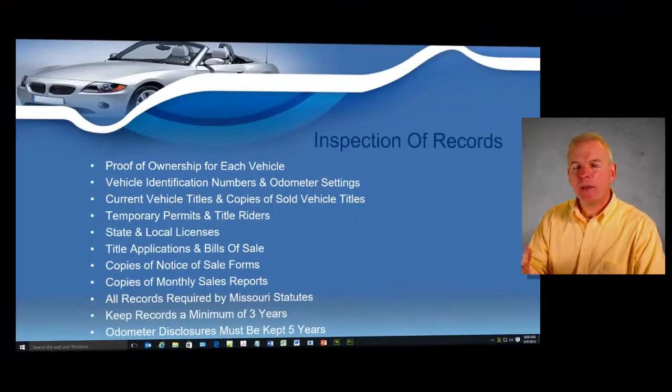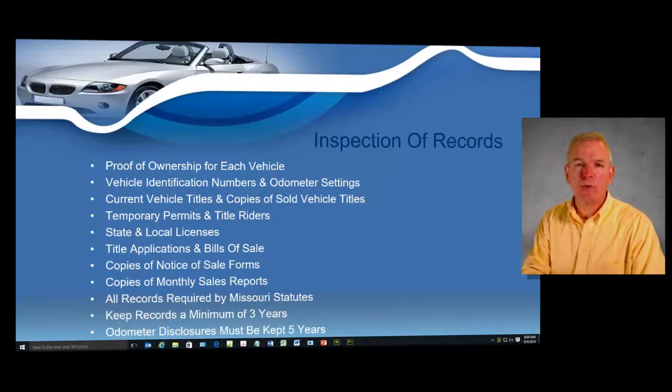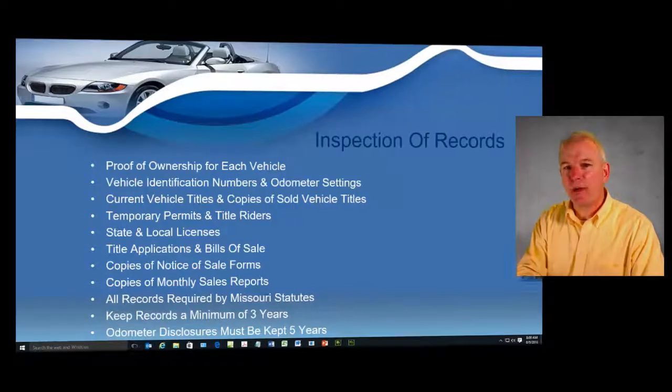The records that the state does require you to keep are not electronic — they're actually going to be paper. We'll go over every single document that you need to keep. You're not going to be throwing anything away. The most important piece of office equipment you can have to hold a Missouri dealer's license will be a copy machine.